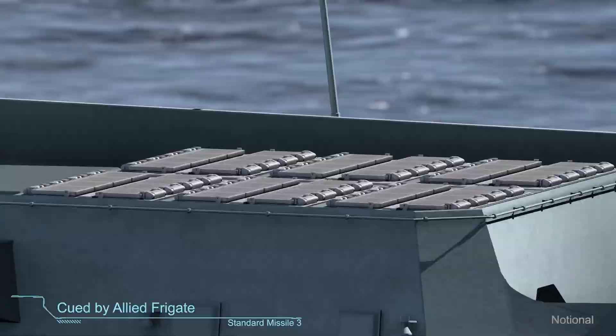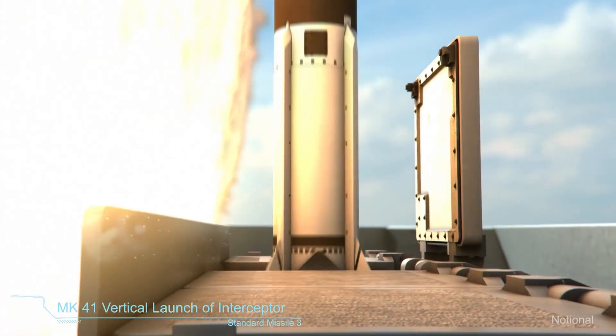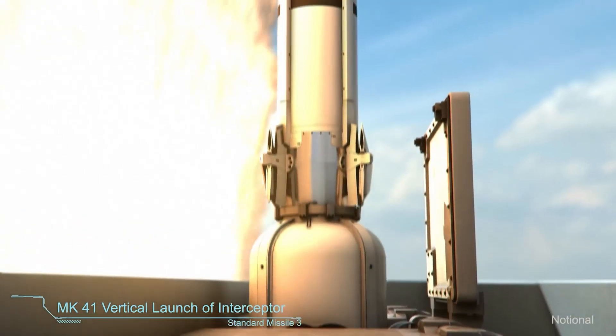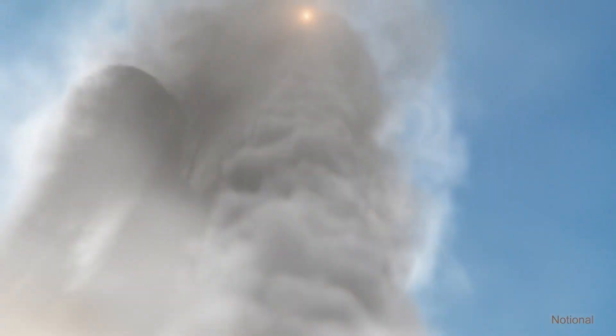The German frigate launches Standard Missile 3 in response. Launching on the remote queue provided by the Netherlands frigate extends the engagement range, expands the battle space, and allows earlier elimination of the threat.